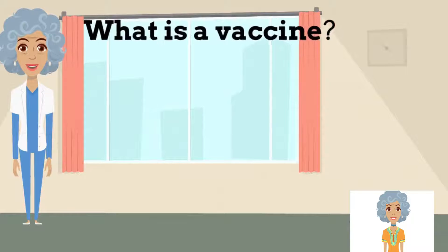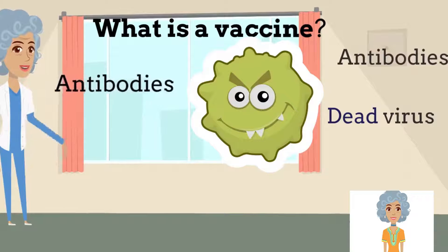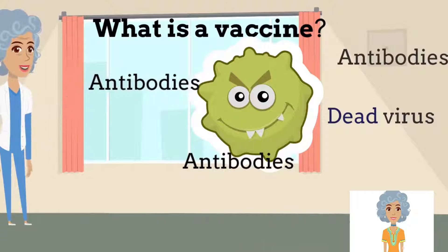Firstly, let us understand what a vaccine really is. A vaccine contains nothing but dead or inactivated virus with some antigens. When these dead viruses enter into our body, the immune system will start generating antibodies that fight the virus.